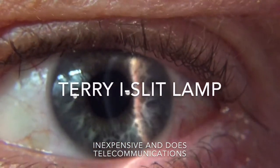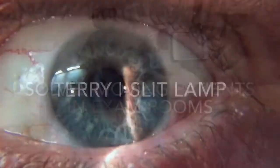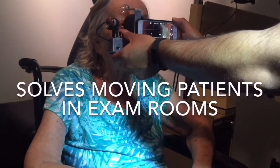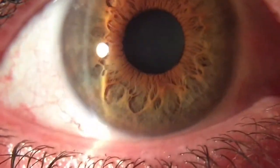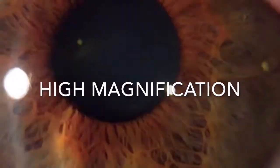Well, we've invented the Terry Eye Slit Lamp, which fits against the face and gives a very stable view. When the patient's in the wheelchair, you're merely bringing it up to the patient and then you can look at the eye. You can zoom it in and see it at higher magnification.